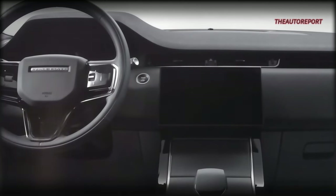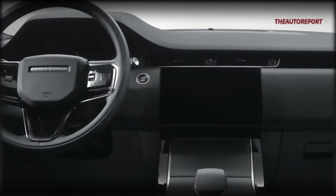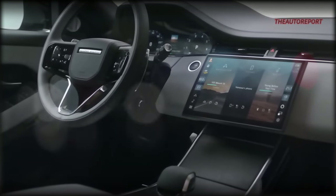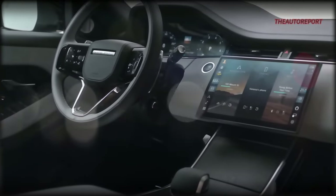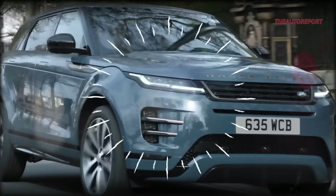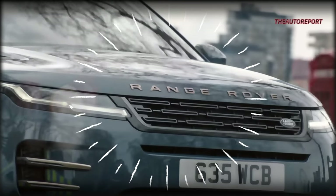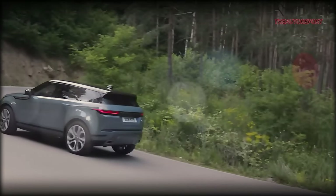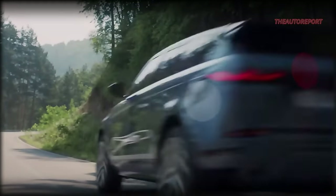Just last year, Land Rover gave the Evoke's interior a facelift, boasting an impressive 11.4-inch curved touchscreen and fresh paint options for the 2024 model year. Speculations for 2025? Well, don't hold your breath for significant changes. It seems Land Rover might roll into the new year without major alterations.